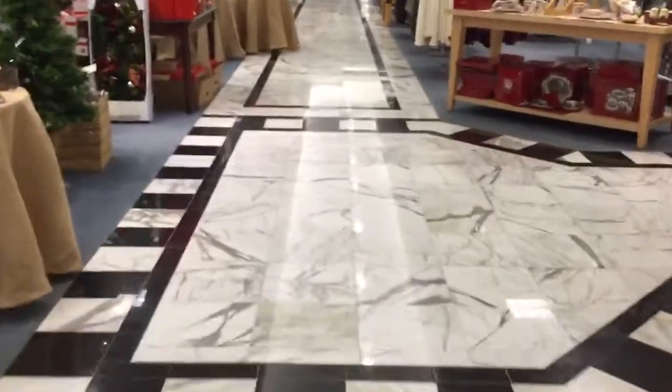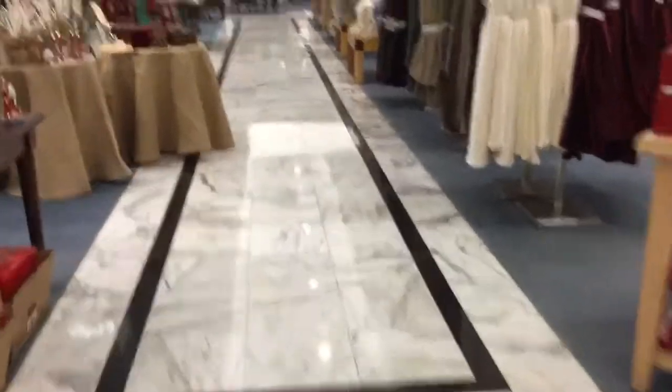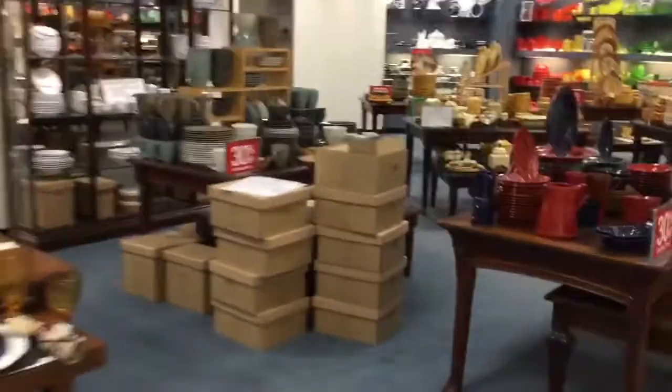Here we come to the elevator at Dillard's at Carolina Place Mall in Pineville, North Carolina. We gotta talk over music, so WMG, talkie. It's located over here.